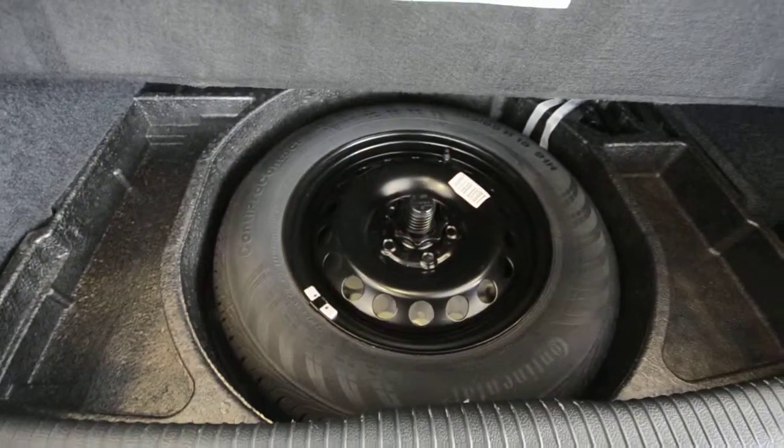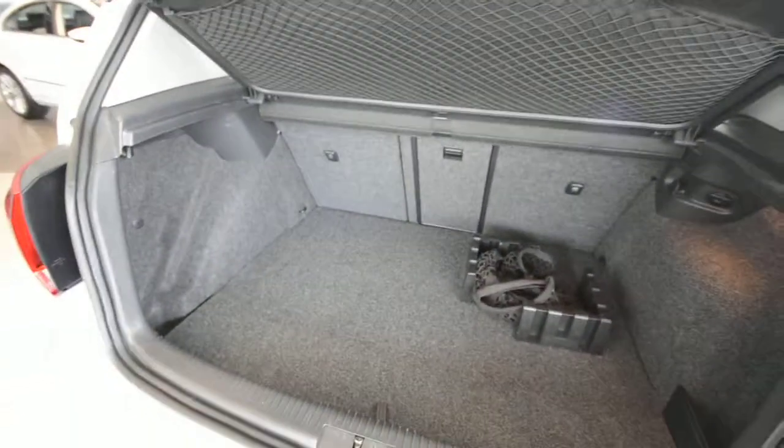Under the floor there, you have your full-size spare tire — hopefully you never have to use it, but it's a good little added peace of mind. You also have a light and another 12-volt plug back here, so it's very versatile.